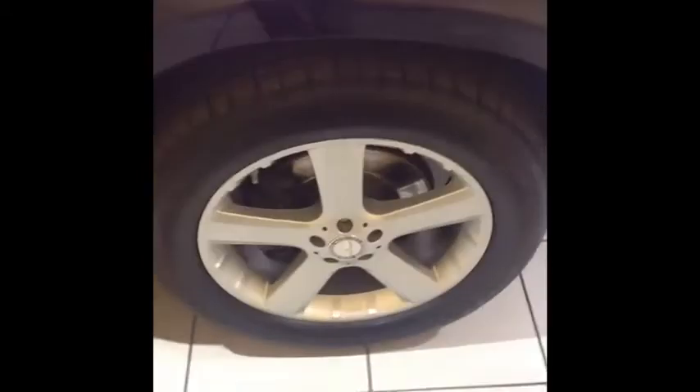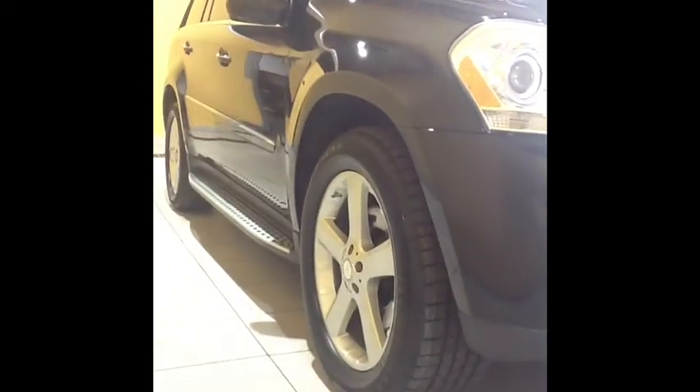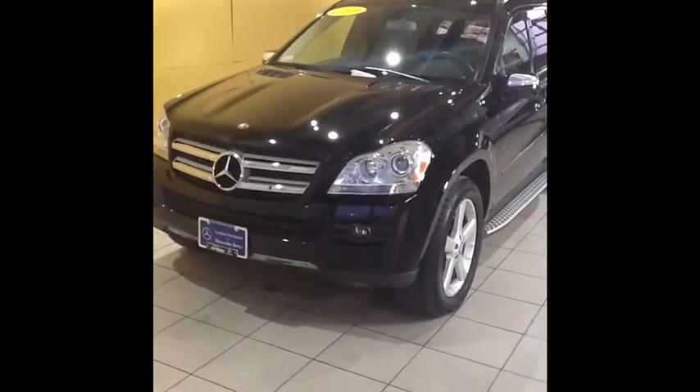Moving back outside, we'll move around towards the front. The right front wheel is again in excellent shape. I'll also point out this vehicle has four new tires on it, as well as new brakes in the front — part of our certified reconditioning process. And again, just a quick overall look at the front end of the vehicle: no stone chips, and overall it looks to be in excellent shape.